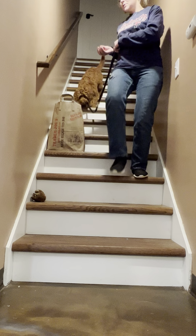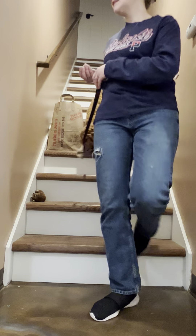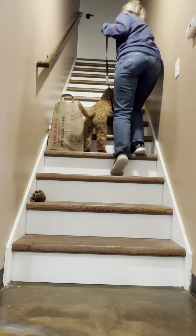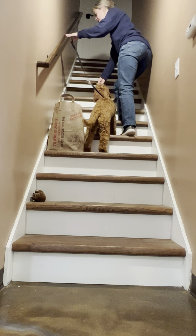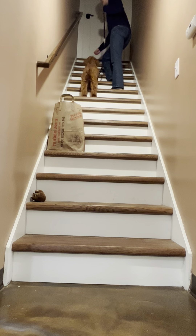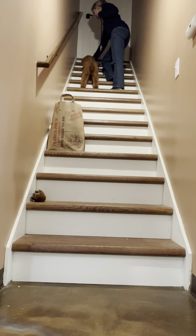Sometimes you might need other types of motivators. So if you have a dog or puppy that's very toy motivated, you can utilize a toy, especially for a dog that needs more excitement or it's a puppy's favorite.